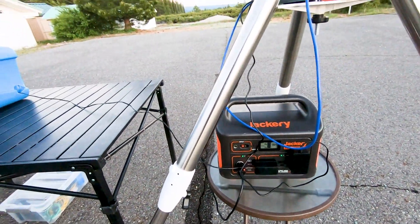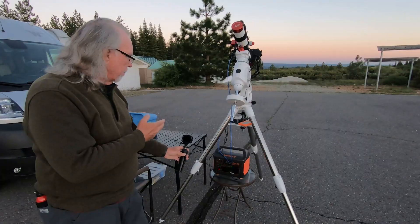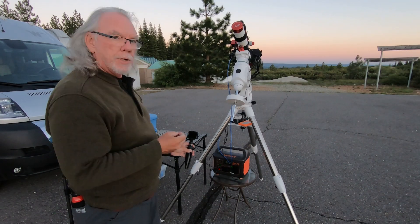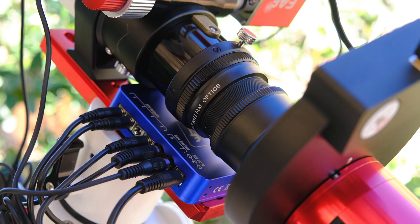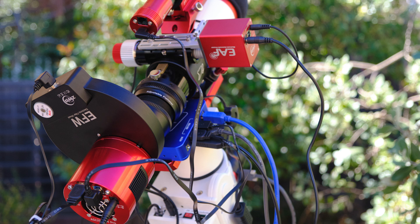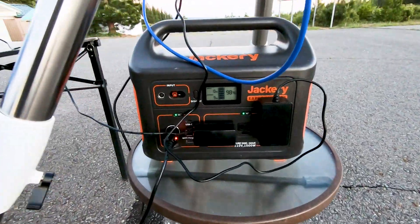Tonight I'm powering everything off of one Jackery — my Jackery Explorer 1000. I have the Blink U59 mini computer, the mount, the cameras, and a Pegasus Astro Pocket Power Box Advanced, so I'm feeding power to that and it is distributing the power to my electronic focuser, camera, filter wheel, and guide scope.